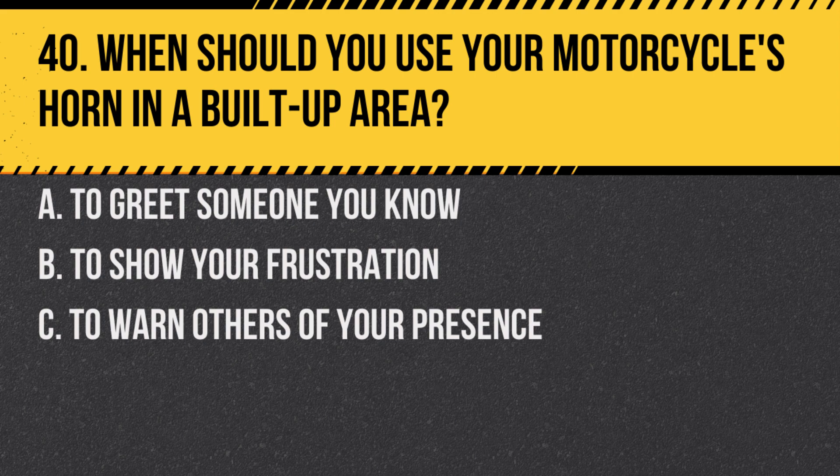Question 40. When should you use your motorcycle's horn in a built-up area? A. To greet someone you know. B. To show your frustration. C. To warn others of your presence.